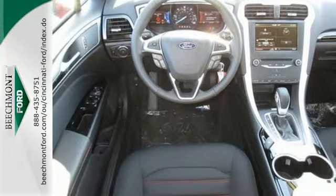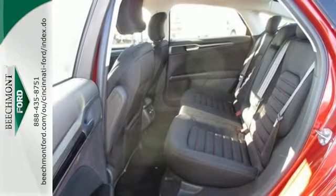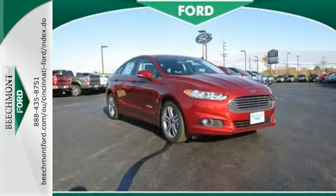Inside you will find a rear-view camera, sync with MyFord voice-activated technology and dual-zone climate control. This hybrid received top marks in safety and overall crash protection so you can rest easy. Take it for a test drive today.